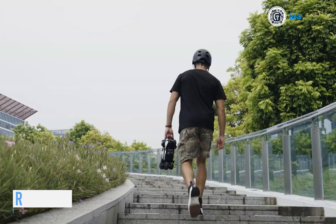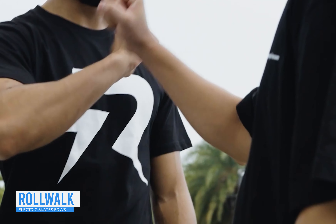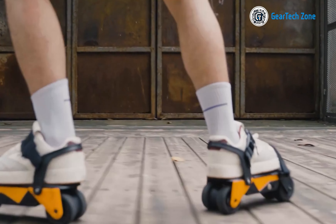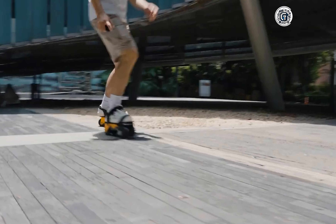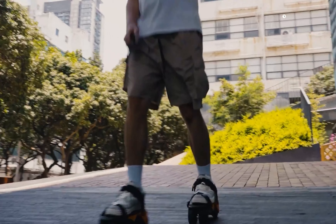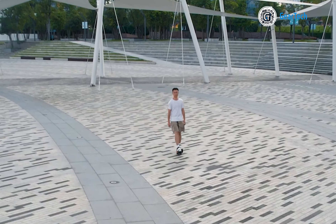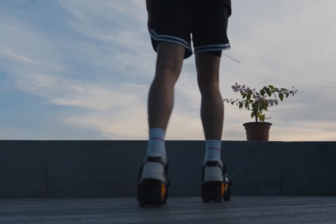Commuting to and from work isn't always a leisurely stroll. If you concur, consider RollWalk Skates, originated by a team in Hong Kong. Marketed as your mini personal electric vehicle, RollWalk makes the journey to work, running errands, or simply rolling around significantly more convenient and enjoyable.